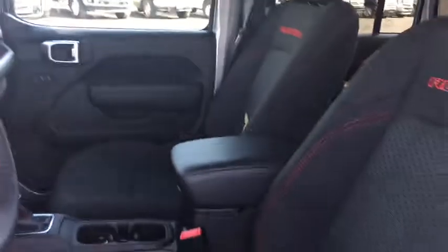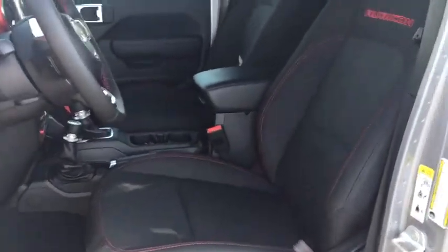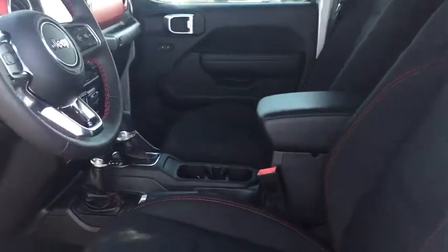Leather-wrapped steering wheel, power steering, adjustable steering wheel, four-wheel drive, floor mats, four-wheel disc brakes, keyless start, aluminum wheels, cruise control, universal garage door opener.